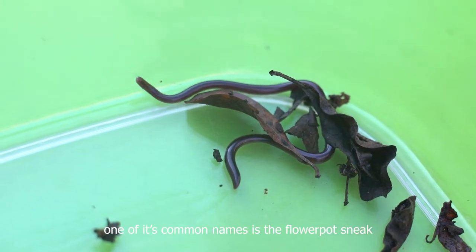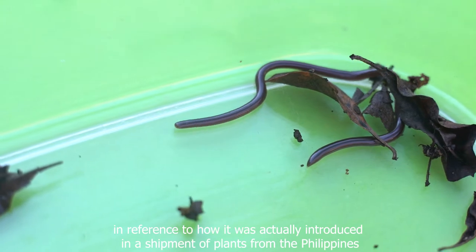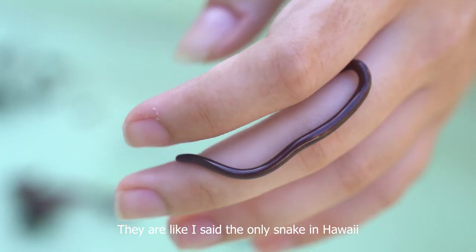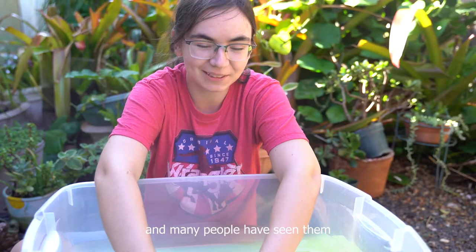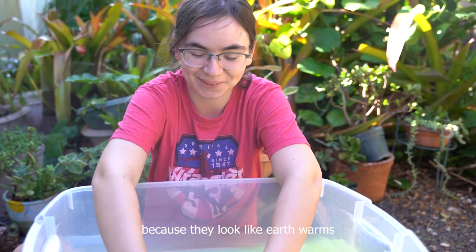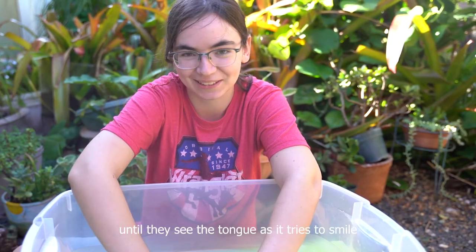One of its common names is the flowerpot snake, in reference to how it was actually introduced in a shipment of plants from the Philippines. They are the only snake in Hawaii, and many people have seen them but don't realize it because they look like earthworms. A lot of people don't realize what they're looking at until they see its tongue as it tries to smell.